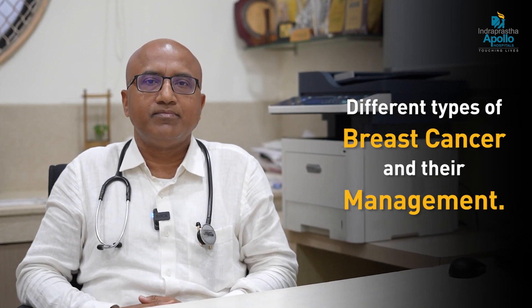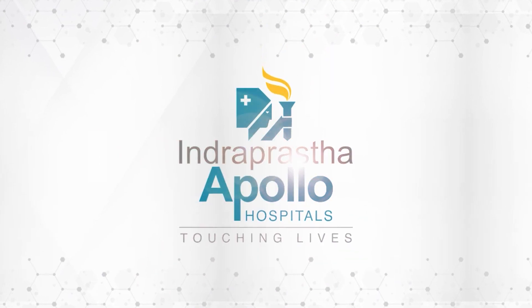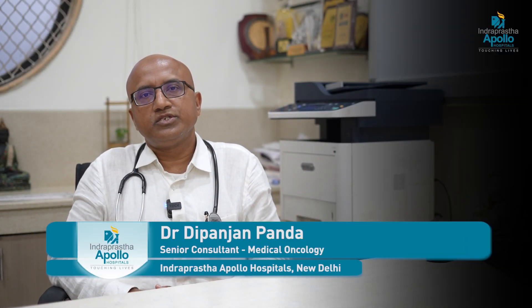Today I'll be discussing briefly about different types of breast cancer and their management. I'm Dr. Dipanjan Panda, Senior Consultant Medical Oncologist at Indraprastha Apollo Hospital, New Delhi.